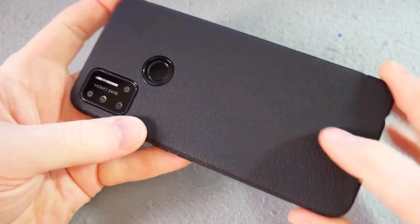So it is in the budget end of things — it's £139 on Amazon. So we do have to bear that in mind as we're talking about the device; it's not going to match up to some of the other phones I've been reviewing recently.